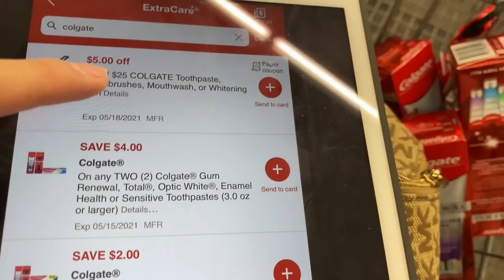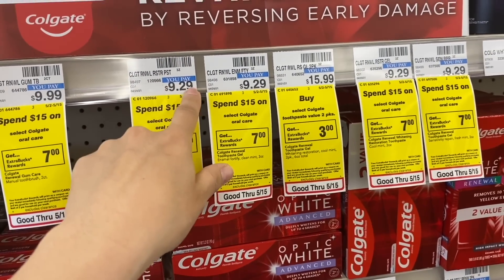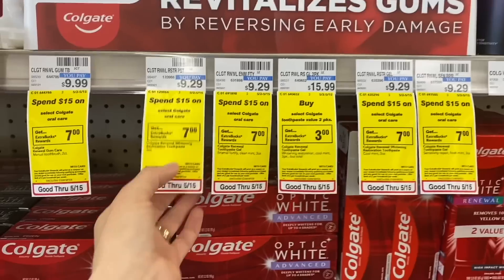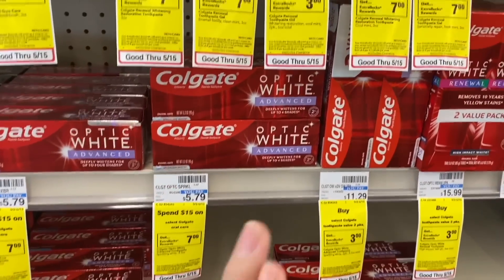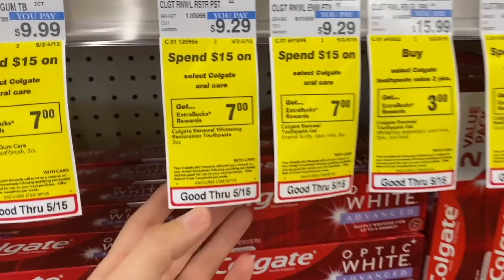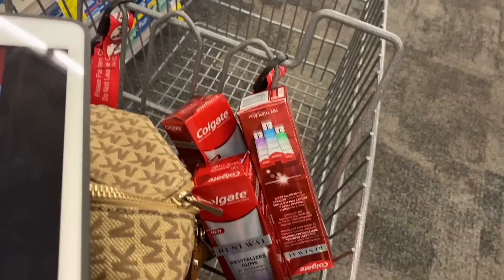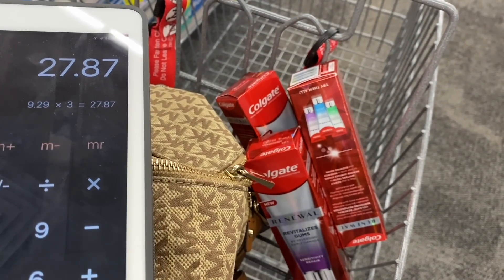What I need to do is spend $25, because I have a coupon that gives me $5 off when I spend $25. Since this deal has a limit of two times, I'm going to do it twice — spending $15 and $15 — to get back $14 in Extra Bucks total. So that's seven dollars once, fourteen dollars twice. Let's see: $9.29 times three is $27.87.